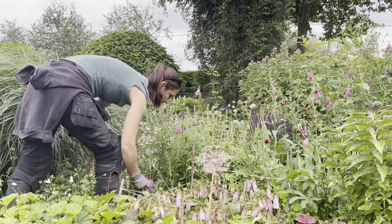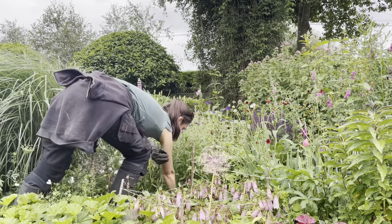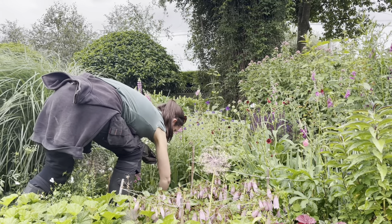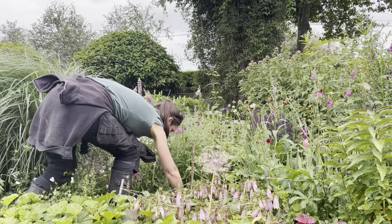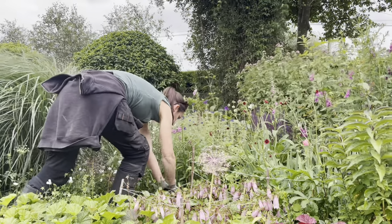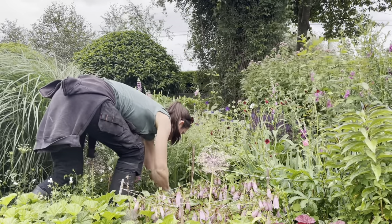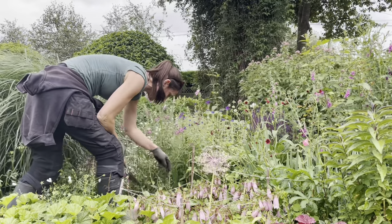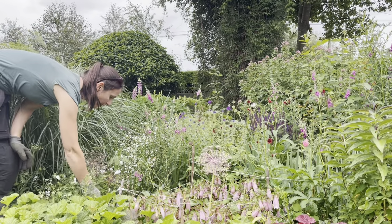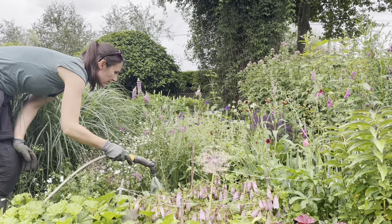I'm going to prepare the ground by weeding the area first, then get this Chasmanthium grass in the ground - planted mid-depth in the border because it will get a little taller. I'll finish by giving it a little bit of a watering to make sure it gets established, though I won't water it much after that as we're forecasting more rain.